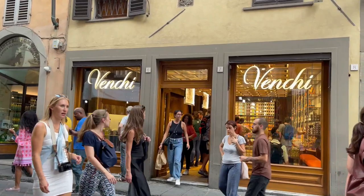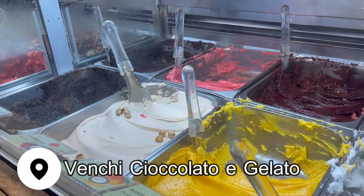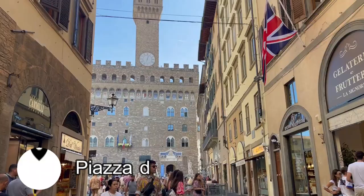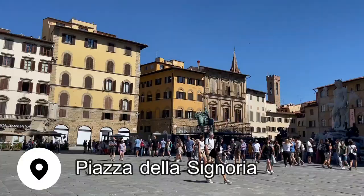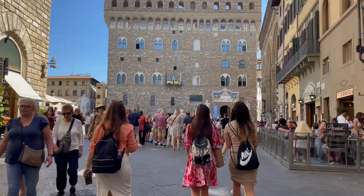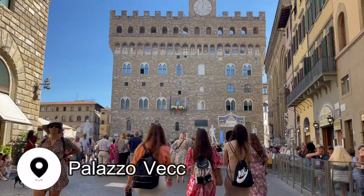If you're feeling peckish while you're here, get in line at Venchi Cioccolato for their insanely delicious gelato. From here you're only a block away from another famous piazza in Florence — Piazza della Signoria, home to Palazzo Vecchio, this large stone palace at the center of it all.